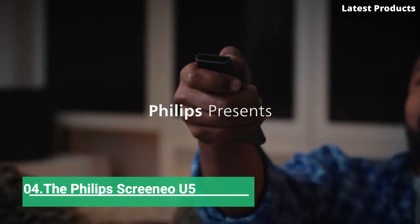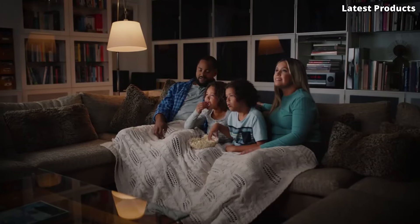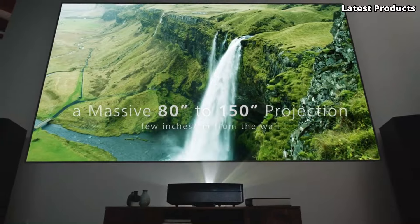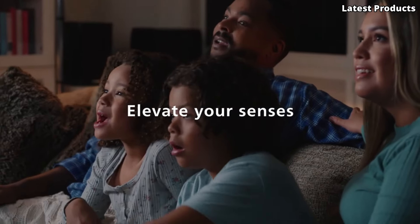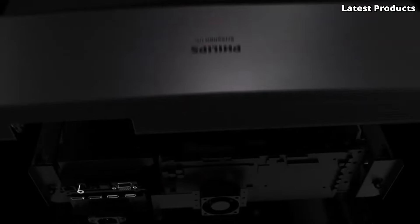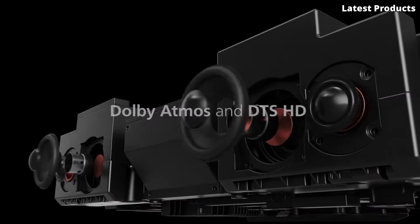Number 4: The Philips Screeneo U5. Designed to redefine the way you experience movies, gaming, and more, this innovative projector combines cutting-edge technology with sleek design. Get ready to immerse yourself in stunning visuals with its 4K UHD resolution and HDR10 support, bringing every detail to life with breathtaking clarity and vibrant colors. Whether you're watching your favorite blockbuster or streaming the latest series, the Screeneo U5 delivers an unparalleled viewing experience.